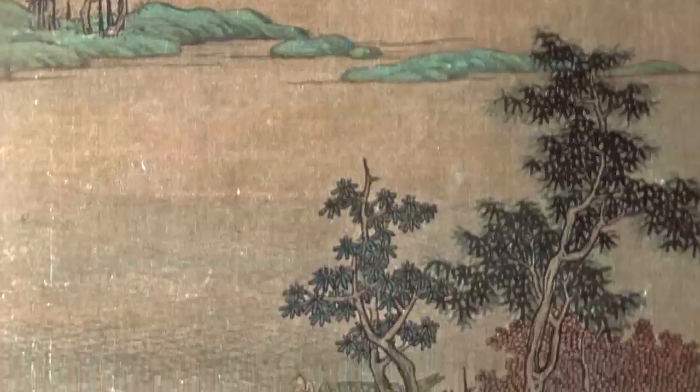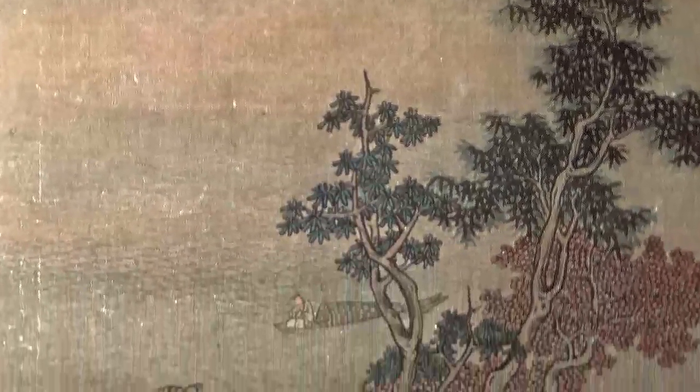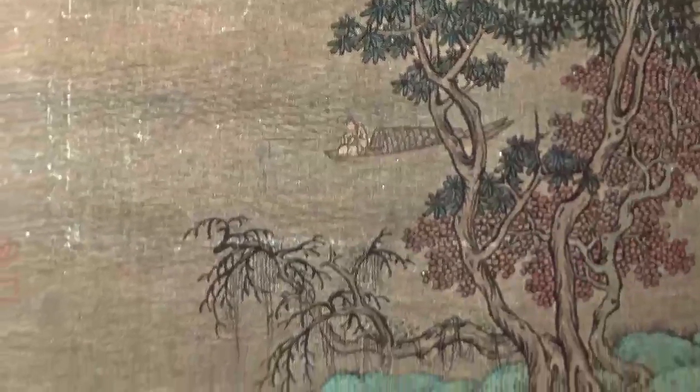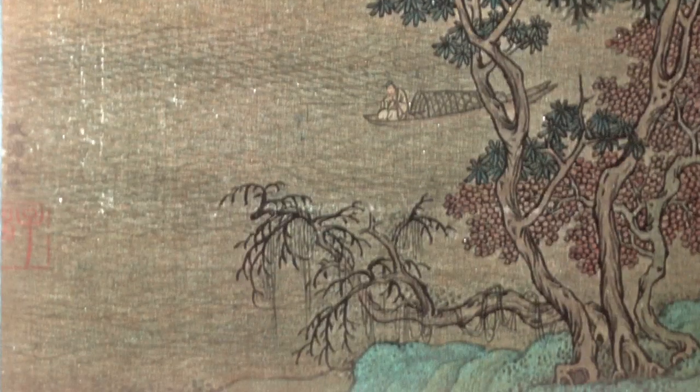It might be an early or minor work in which he exhibits less of his personal brushwork and forms. The wave pattern on the water is finely done, as is the bare old tree that overhangs the water.